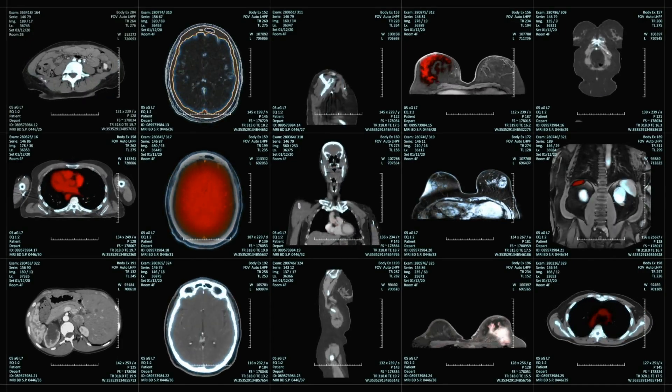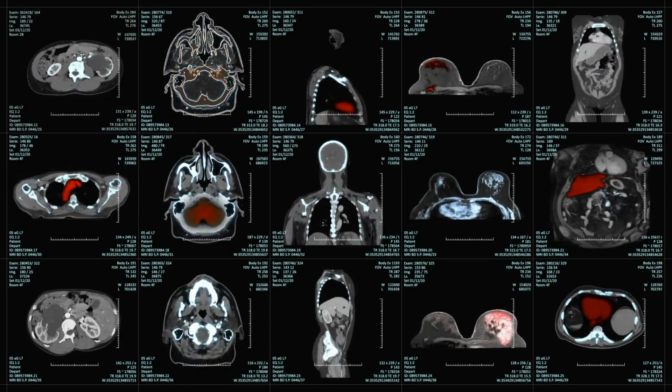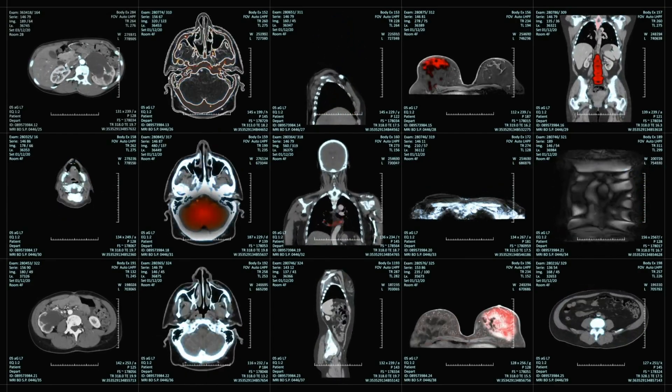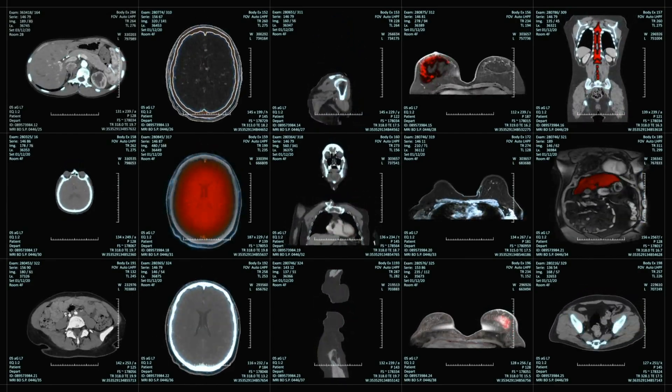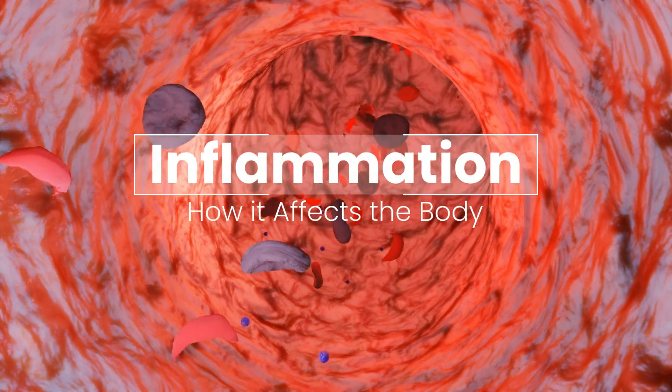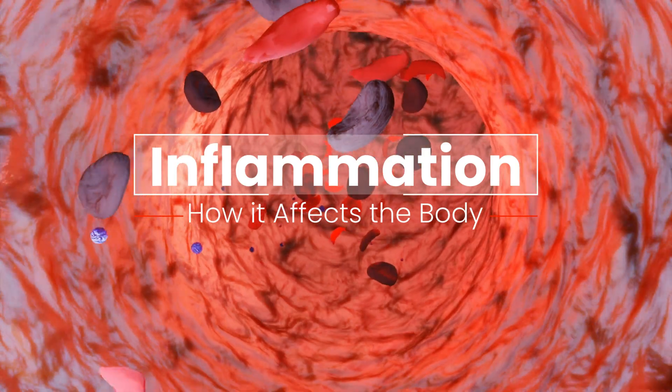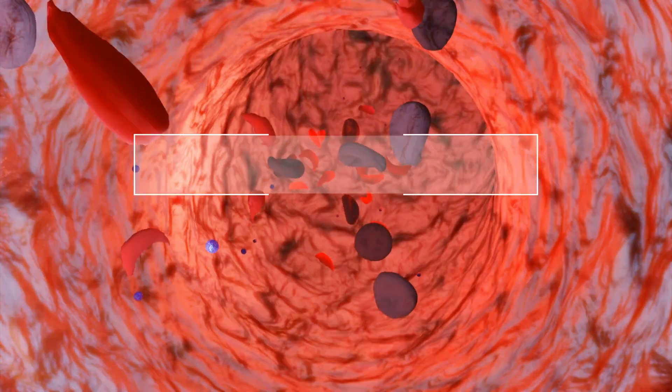Inflammatory response is the body's natural defense mechanism and a reaction to tissue injury, infection, or irritation, but not in the way you might think. It is a complex physiological process involving cells, chemicals, and blood vessels working together to protect the body and facilitate healing.